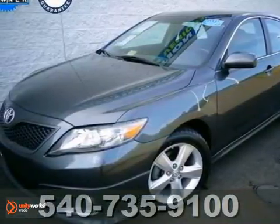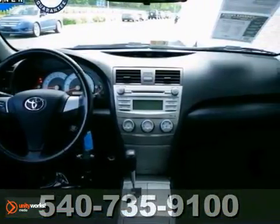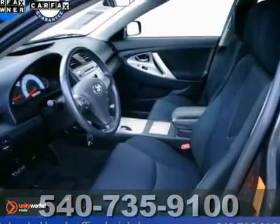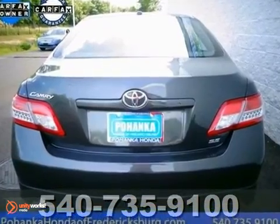Toyota has outdone itself with this great looking 2010 Toyota Camry SE. It just doesn't get any better or more fuel efficient. Don't let the sportier handling fool you — this SE is a Camry through and through, with all the quality and reliability you've come to expect from Toyota. It's a recommended midsize car for 2010.